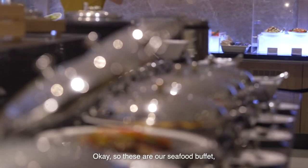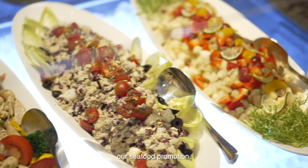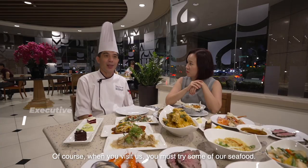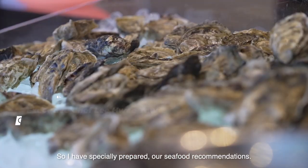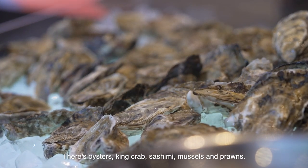This is our restaurant's seafood buffet — a seafood promotion. Of course, we have to eat some seafood, so I'll show you the most delicious items. This is the free-flow section: oysters, fish, green onion, king crab, sashimi.